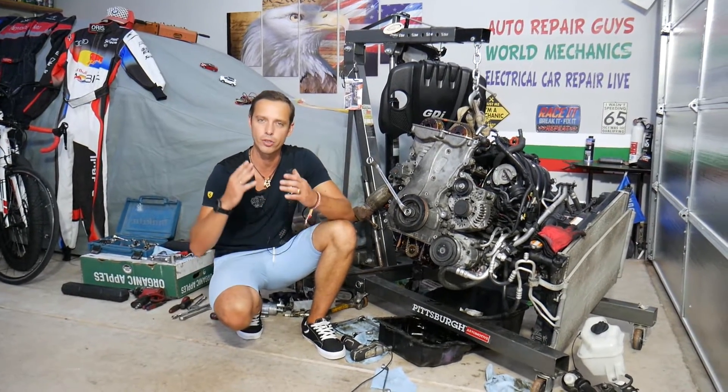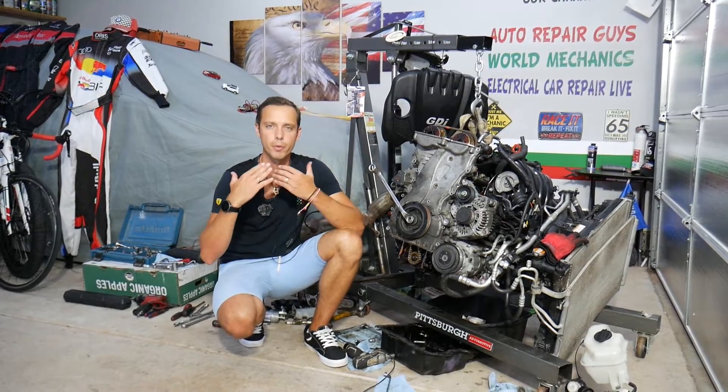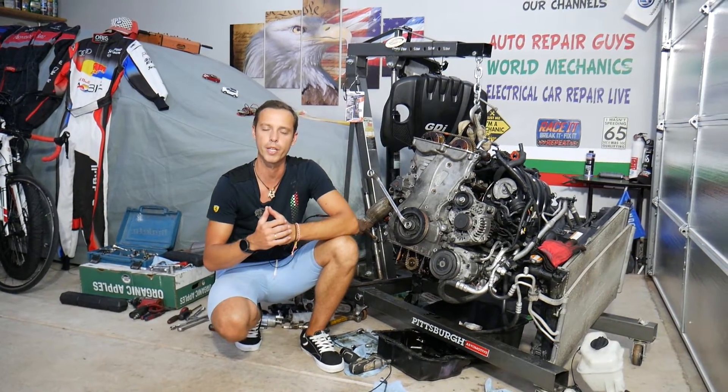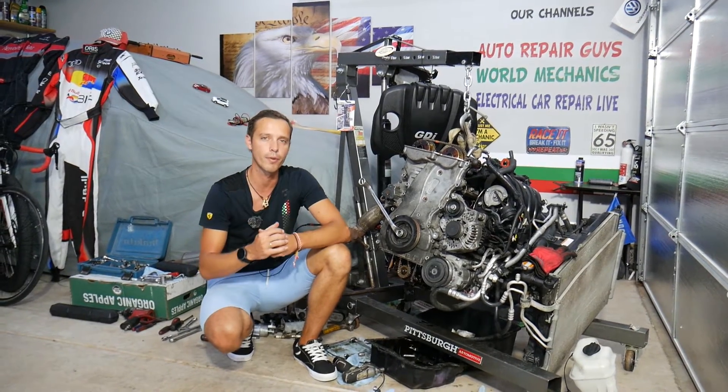Every single car we get at the garage, we try to make at least two to three hundred free repair videos. We do that because our mission in the shop is to save you as much money as we can. All we need in return — please subscribe to the channel and like the video, so we can keep providing this free information to you.